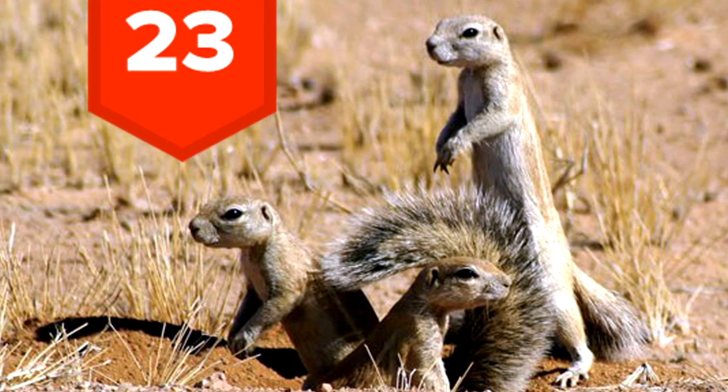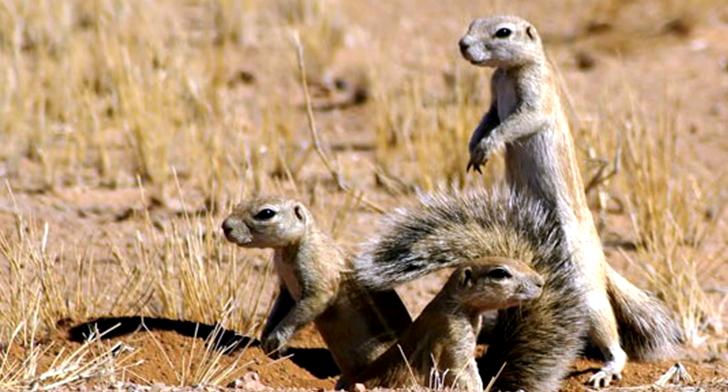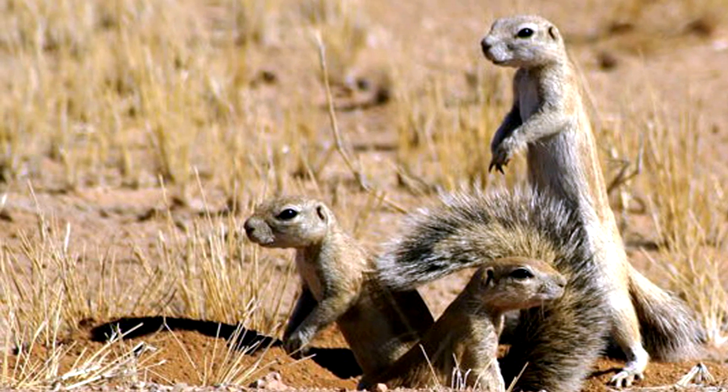23. Cape ground squirrels give us all a reason to be a bit jealous as they use their tails for their own personal shade.